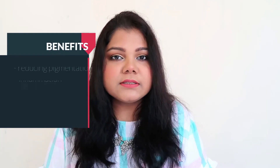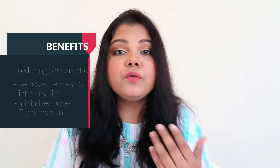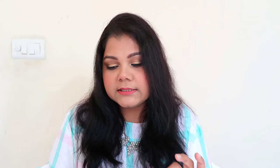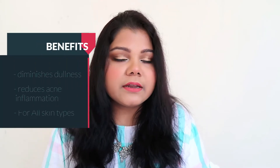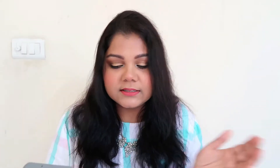Niacinamide, known as Vitamin B3, is very important for the skin. It visibly minimizes pores, tightens skin, improves uneven skin tone, smooths fine lines and wrinkles, diminishes dullness, and strengthens the skin barrier. This serum gives you a lot — it's not just for brightness or acne scars, it's a wholesome product. Treat it as a mandatory everyday skincare product.